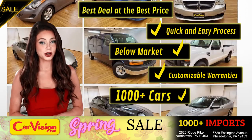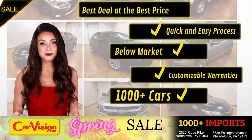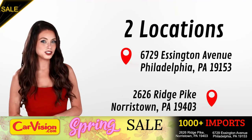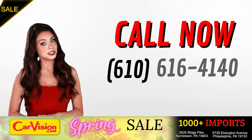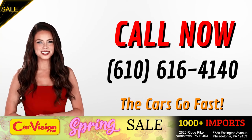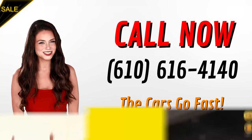Great customizable warranties and a curated inventory of over 1000 plus imports in two convenient locations in the Philadelphia region. Call now to book this ride before someone else does. The team looks forward to meeting you in person. Peace and love and safe driving.